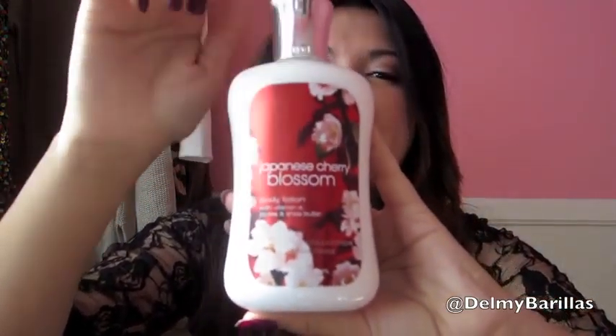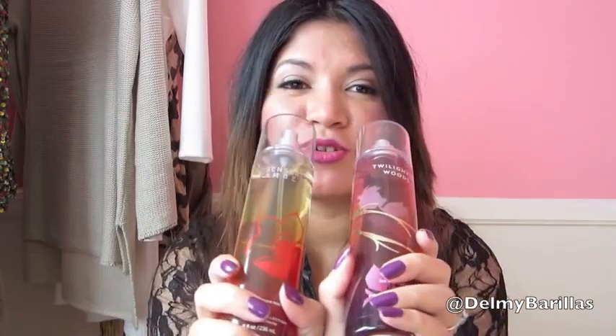For the Twitter giveaway you'll receive the Japanese Cherry Blossom body lotion, plus Twilight Woods and Sensual Amber so you have options in case you don't love one scent. You'll also get the Tis the Season three-wick candle. To enter just follow me on Twitter and tweet me saying you want to enter. All rules will be listed below — you can enter one, two, or all three giveaways. The deadline is January 30th and everything will ship before Valentine's Day.